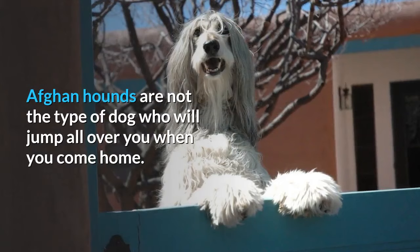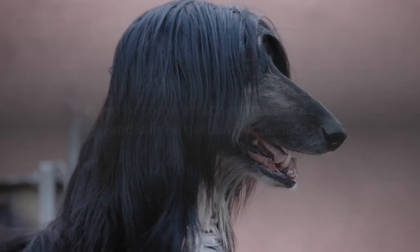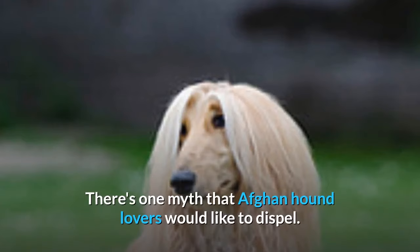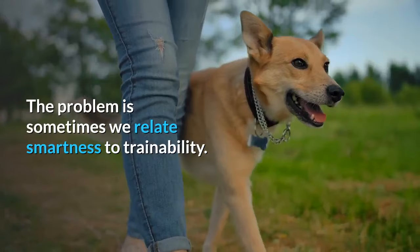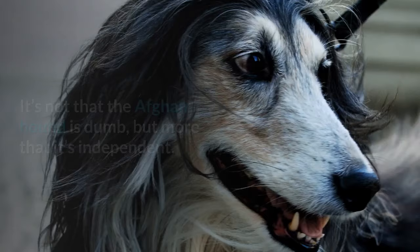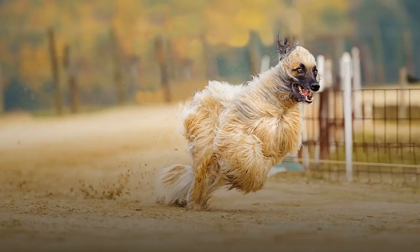Afghan Hounds are not the type of dog who will jump all over you when you come home, but while they're not the face-licking type, they do become attached to their owners and can be quite affectionate. There's one myth that Afghan Hound lovers would like to dispel — people think this breed is unintelligent. The problem is we sometimes relate smartness to trainability. It's not that the Afghan Hound is dumb, but more that it's independent — a free-spirited, thinking, highly intelligent animal.